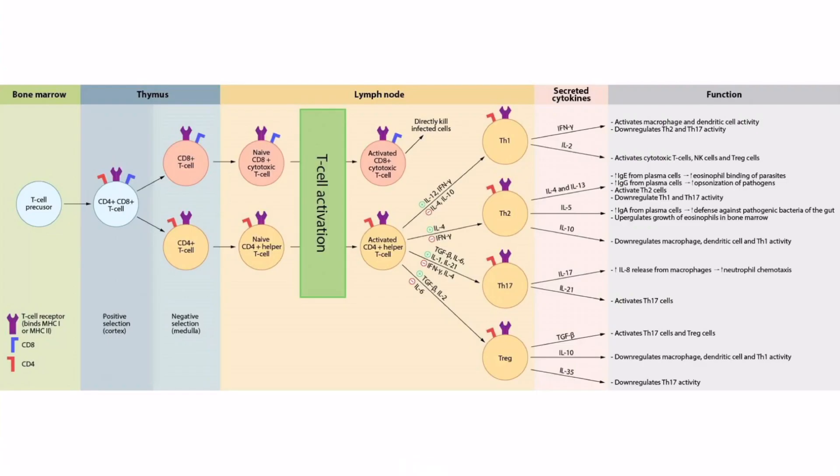Before we wrap up, I'd like to point out that in popular textbooks you may see IL-22 as a cytokine secreted from Th17 cells. However, the role of IL-22 is best understood in association with Th22 cells, which are likely beyond the scope of Step 1. So we intentionally left out this cytokine from Th17 cells — don't worry about IL-22. Just remember IL-17 and IL-21. That should be everything you need to know about cytokines secreted from Th17 cells.